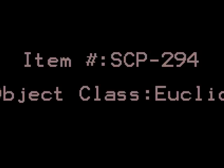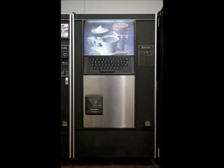Item number SCP-294, object class Euclid. Special containment procedures: there are no standard special containment procedures on file for SCP-294. However, only personnel of security clearance level 2 or higher are allowed to interact with it. SCP-294 is currently being stored in the second floor personnel break room and is monitored by two guards of security clearance level 3 at all times.